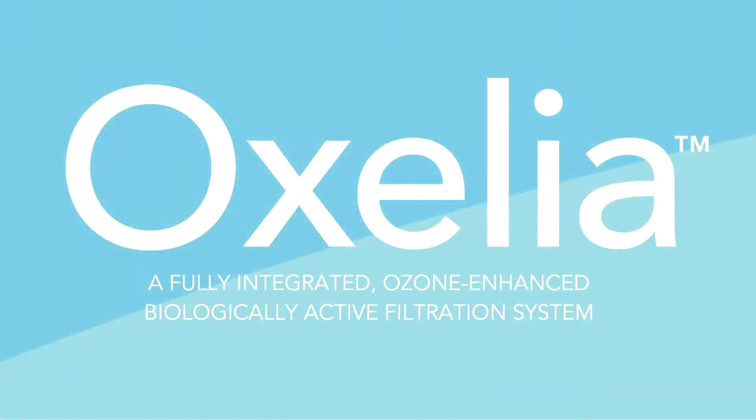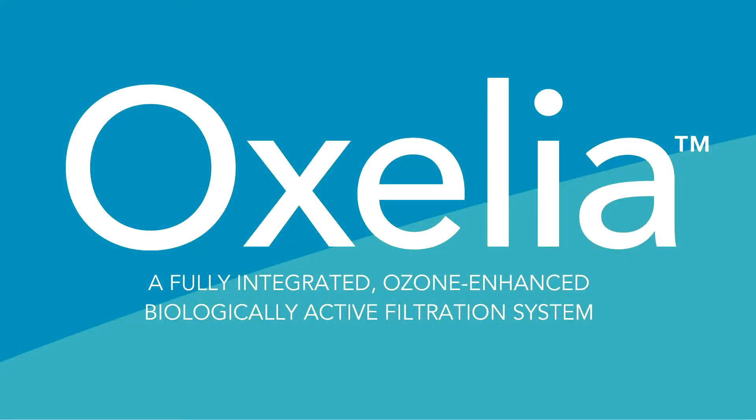A new wave of innovation from Leopold, a Xylem brand, has arrived. It's called Auxilia, and it's an ozone-enhanced, biologically active filtration system.